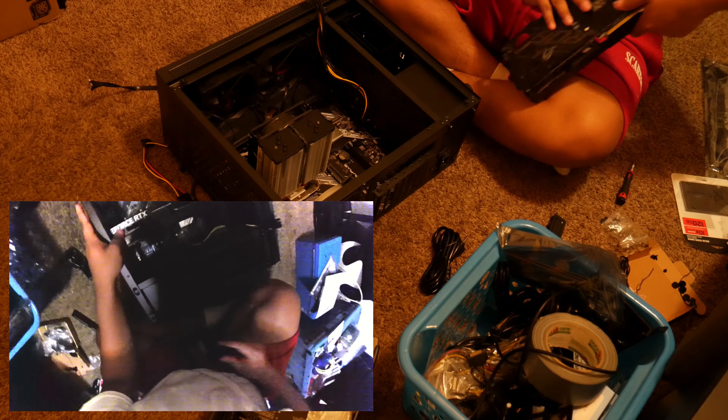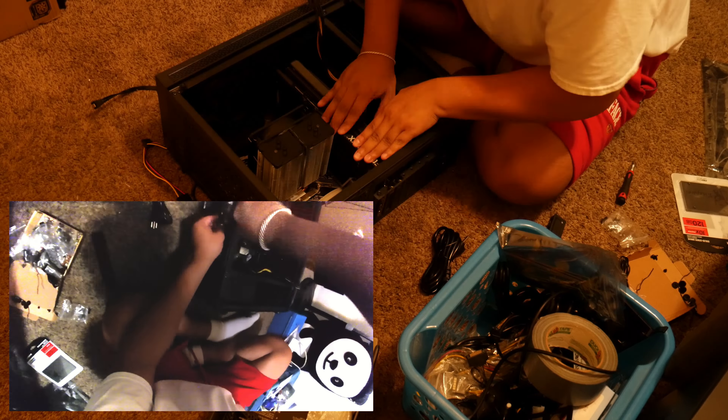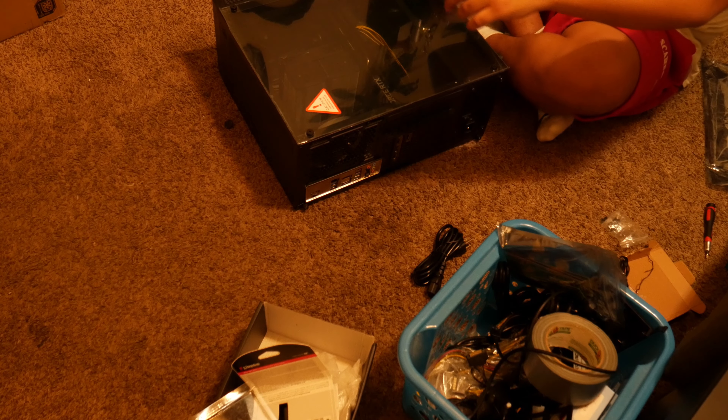Right here I'm connecting the ARGB 5-volt header — or 12-volt, I forget which — but that motherboard does come with Aura Sync, so those programs work hand in hand. I'm installing the IO shield and then going ahead to install the motherboard, screwing it all in tight and secure. Then I'm moving to the power supply, connecting the power connectors first before putting in the GPU or connecting anything from the case onto the motherboard.